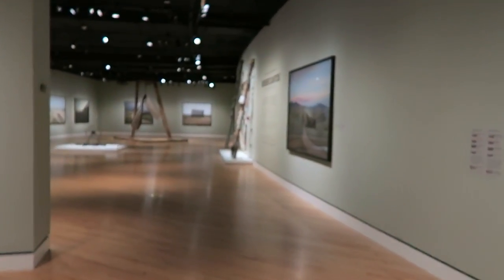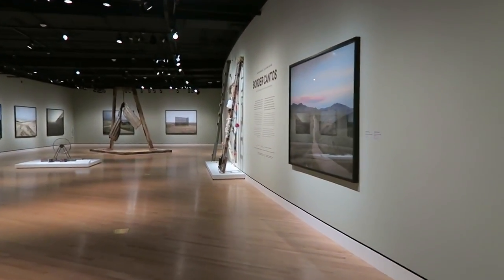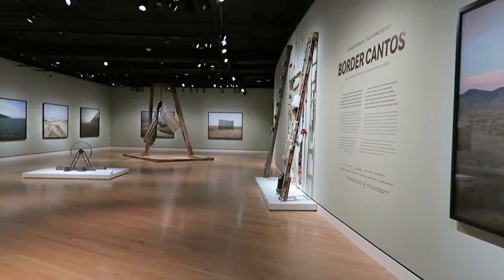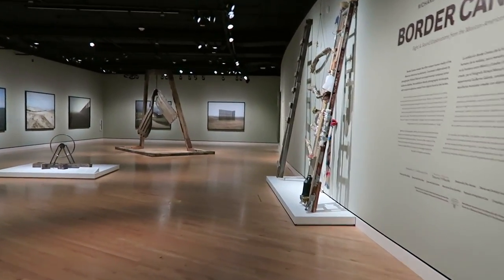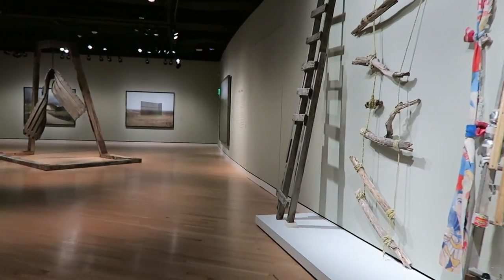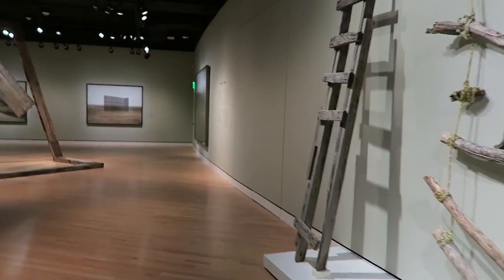This was a collaboration between a photographer, Richard Misrach, and a sound artist, Guillermo Galindo. They were both working separately on kind of the same theme — making art around the Mexican-American border. And then they met and teamed up to make this exhibit.